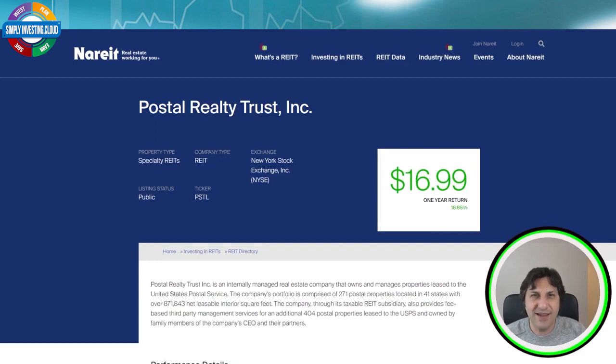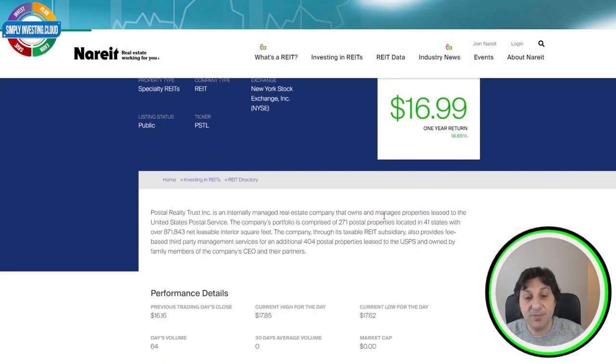The third specialty REIT is quite nice — it's called Postal Realty Trust, ticker symbol PSTL. Postal Realty Trust is an internally managed real estate company that owns and manages properties leased to the United States Postal Service. The company portfolio is comprised of 271 postal properties located in 41 states, with over 871,000 net leaseable interior square feet.